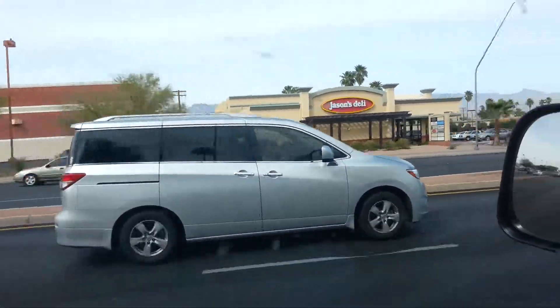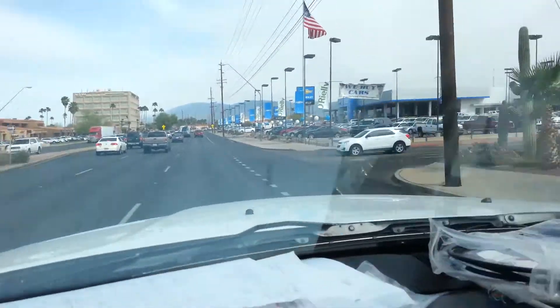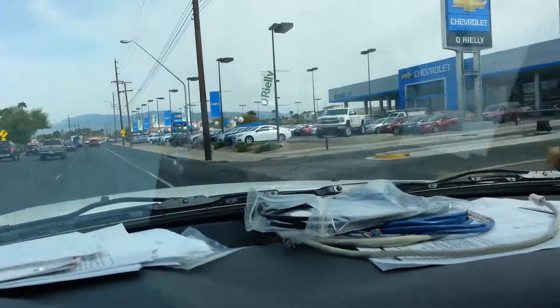You've got to drive everywhere. Anyways, hope this helps understand what Tucson is. This isn't downtown — this is way outskirts of downtown.